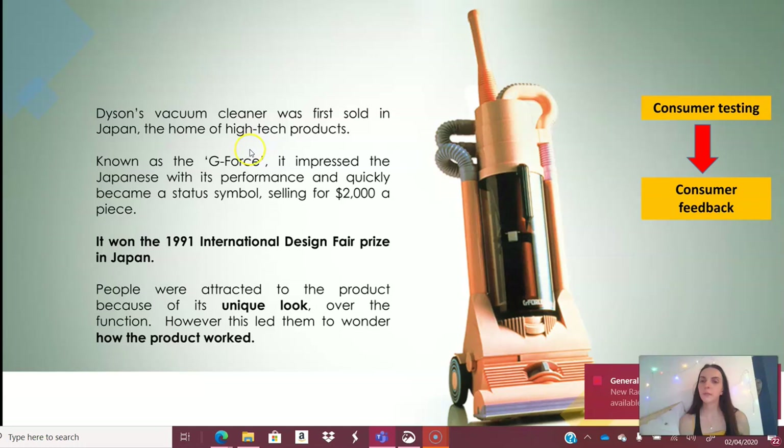Dyson's vacuum cleaner was first sold in Japan — the home of high-tech products. This product, known as the G-Force, was really popular with the Japanese market and sold at two thousand dollars a piece. It went on to win the 1991 International Design Fair prize in Japan. People were attracted to the product because of its unique look and design, which then made them curious about how the product actually worked and why it was different to regular vacuum cleaners.